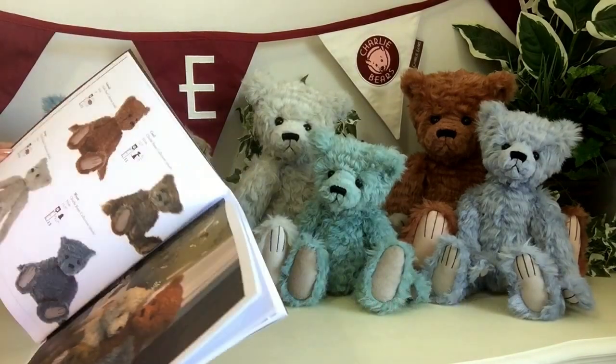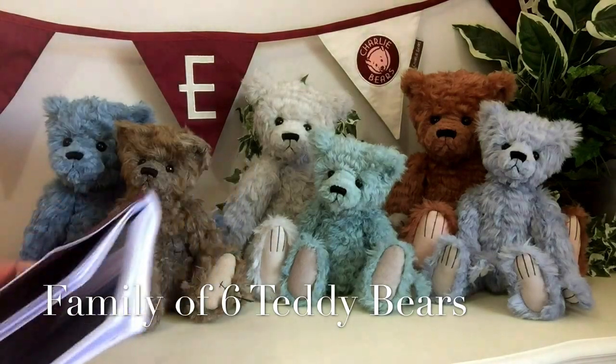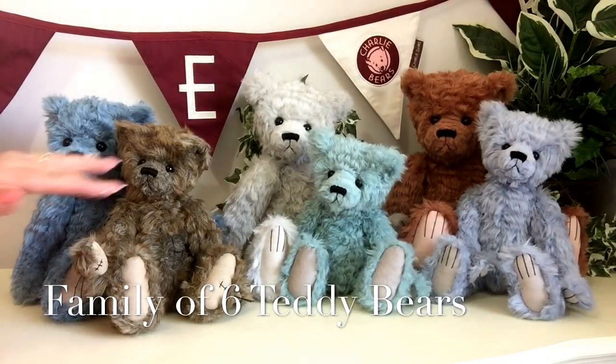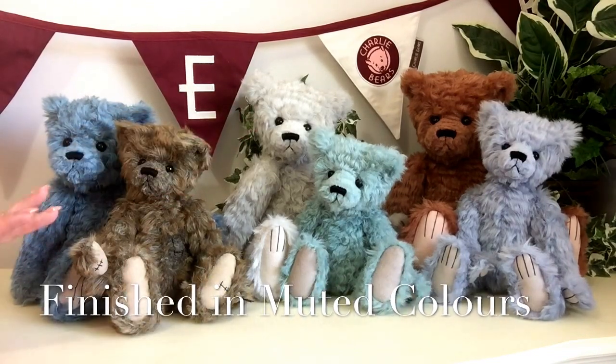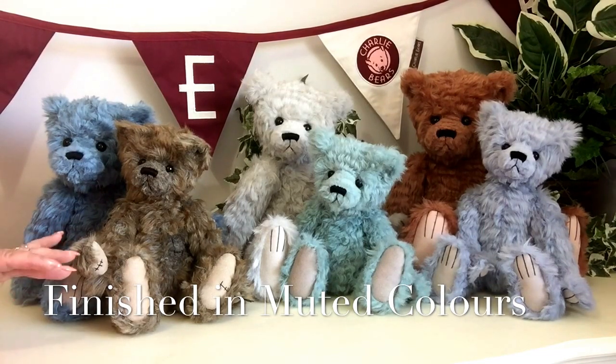Now this lovely little collection, or little family as I'd like to call them, consists of six wonderful little bears and you can see they're all sitting here — aren't they absolutely gorgeous? They've all been finished in muted colours, sort of antique colours that we're seeing come through in the fashion books now.